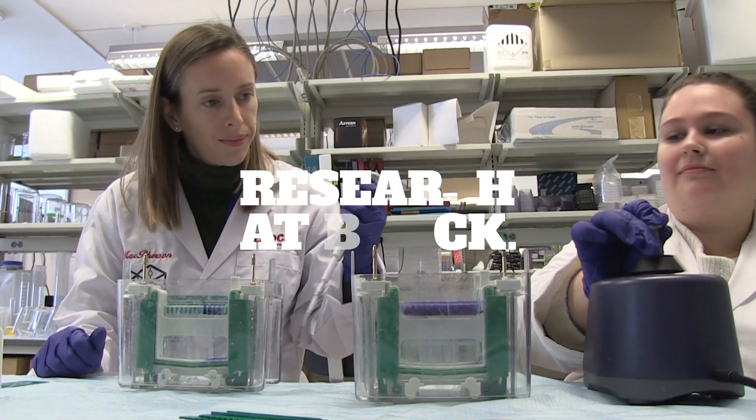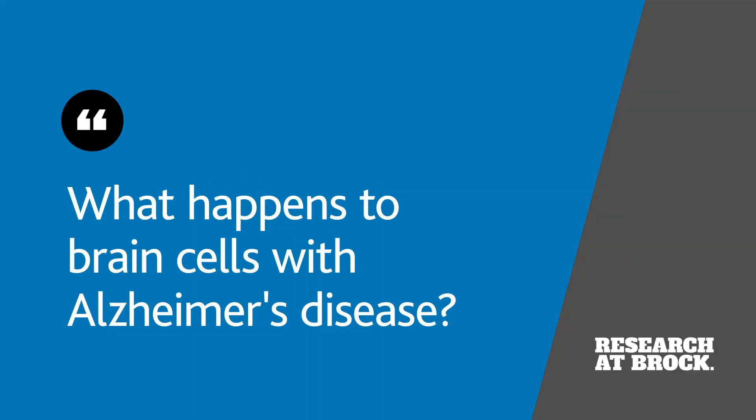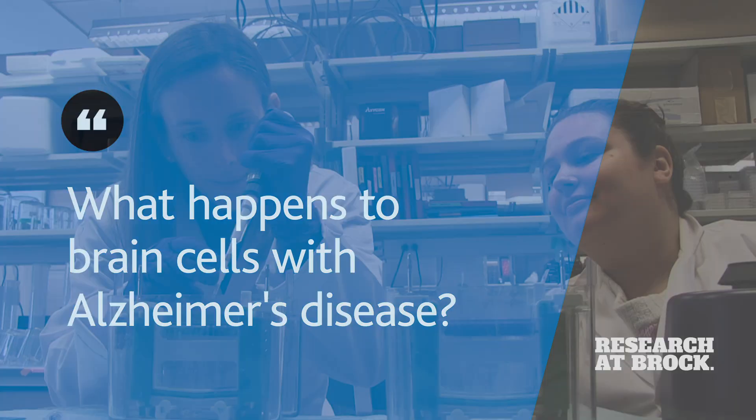Our brains are made up of a number of different cell types. Neurons are one of the most important for getting information, processing information, and sending that information out to other cells. Neurons are the main cells that are affected with Alzheimer's disease.